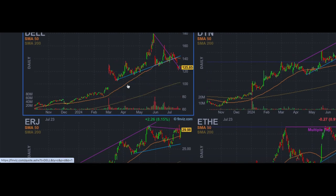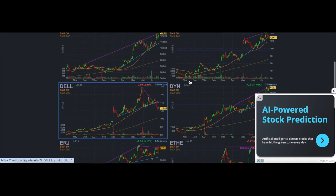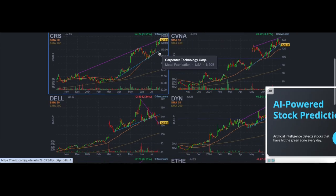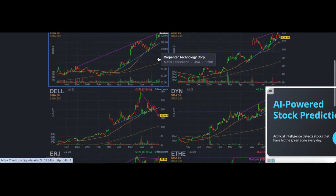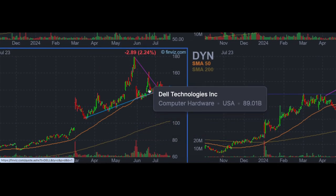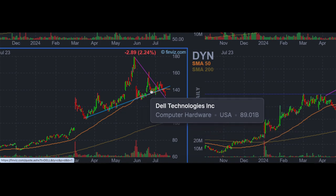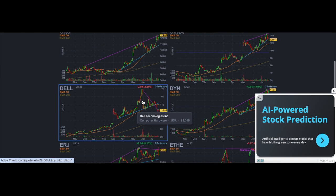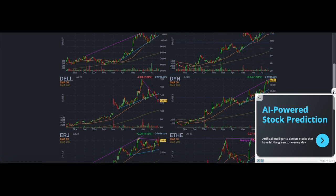DELL is a good example of a name that did have a very strong uptrend and momentum, but it ended up breaking down. The names you want to focus on should be above all moving averages. CRS is above all moving averages. DELL, on the other hand, has pretty much lost its momentum — it's below all its key moving averages. That's an important factor to consider.